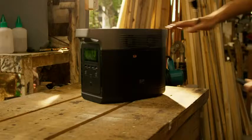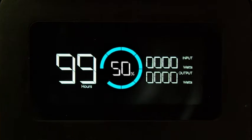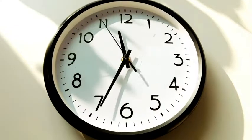With Delta, you're never away from work for too long. Delta has the fastest recharge rate on the market — recharge from zero to 80% in only one hour.